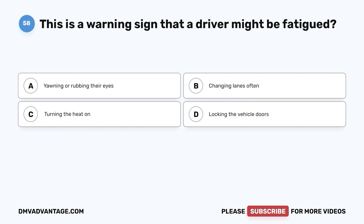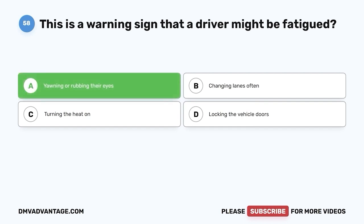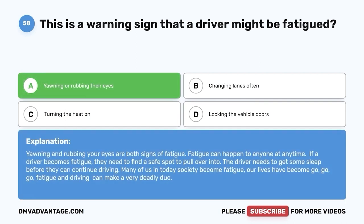Question 58: This is a warning sign that a driver might be fatigued. A. Yawning or rubbing their eyes. B. Changing lanes often. C. Turning the heat on. D. Locking the vehicle doors. The correct answer is A, yawning or rubbing their eyes. Yawning and rubbing your eyes are both signs of fatigue. Fatigue can happen to anyone at any time. If a driver becomes fatigued, they need to find a safe spot to pull over and get some sleep before continuing. Fatigue and driving can make a very deadly duo.